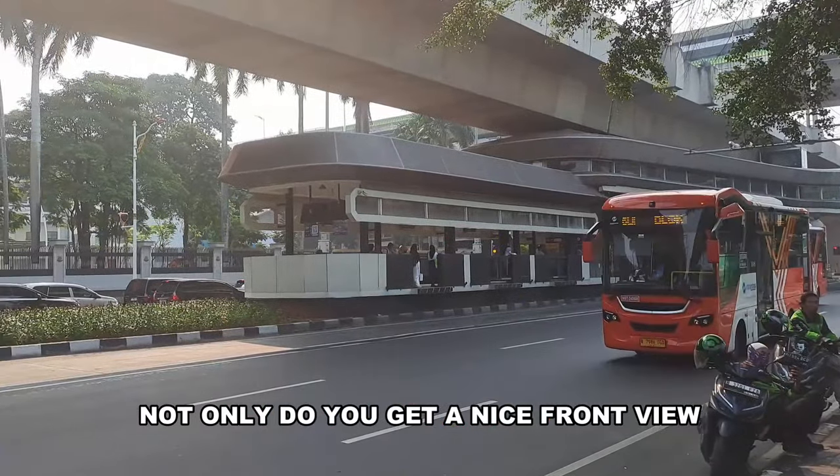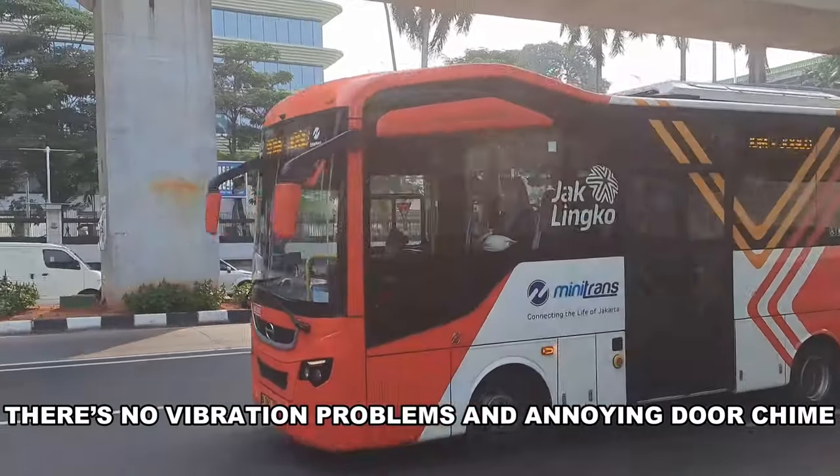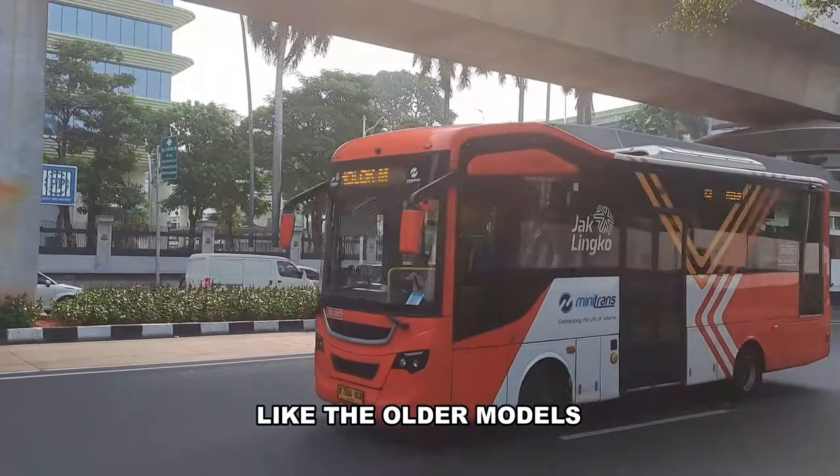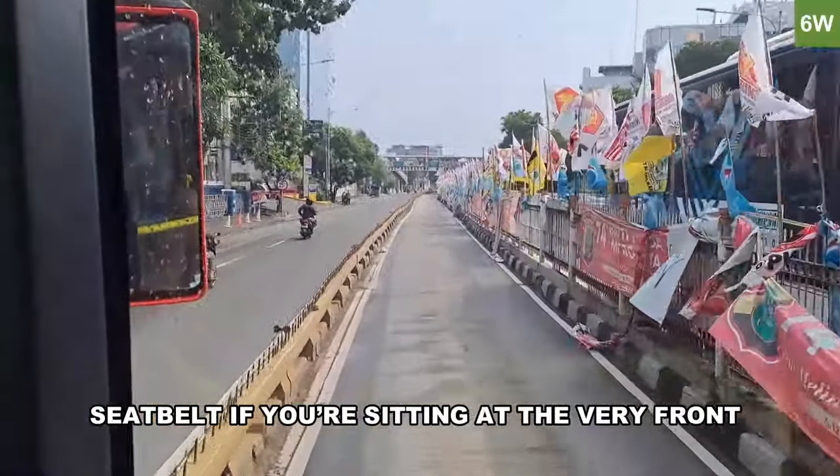Also in A tier are the newer Mini Trans buses. Not only do you get a nice front view, there are no vibration problems or annoying door chimes like in the older models. This is also the only bus where you have to use your seatbelt when sitting in the very front seat.